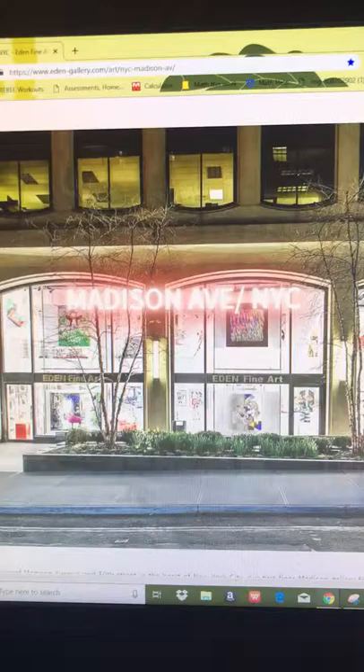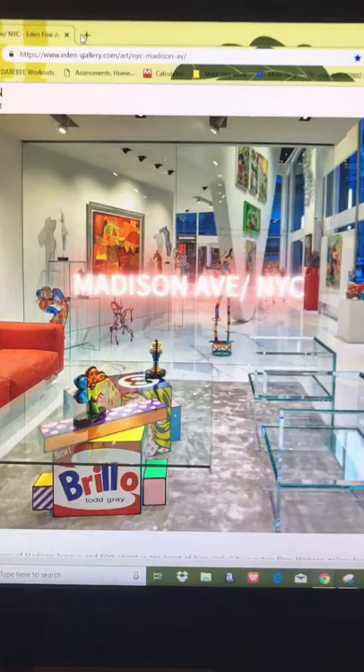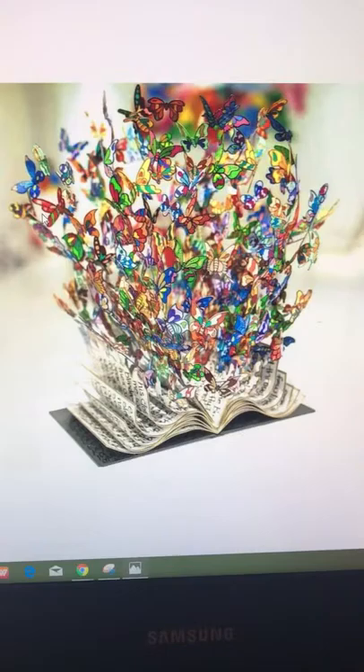Some of my favorite pieces included the Book of Life by David Krakow and a freestanding sculpture by Stephanie Seiber called People. Here's the Book of Life right here — you can see why I love it. It's very vibrant and just incredible that someone could make something like that out of metal.